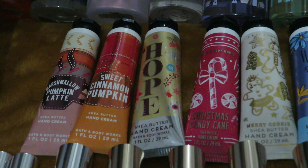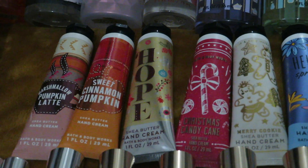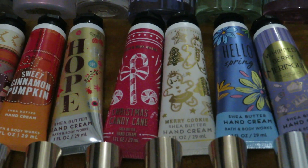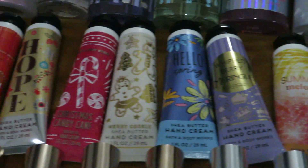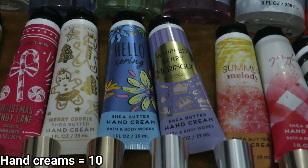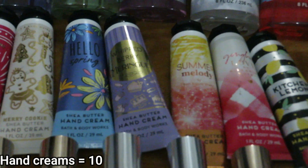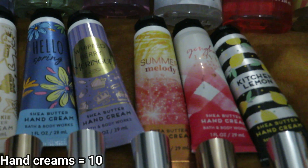For Hand Creams, I have Marshmallow Pumpkin Latte, Sweet Cinnamon Pumpkin, Hope which is Winter Peach Marshmallow, Christmas Candy Cane, Merry Cookie, Hello Spring which I think is a lilac flower scent of some sort, Whipped Berry Meringue, Summer Melody, Gingham Love, and Kitchen Lemon.